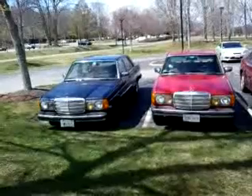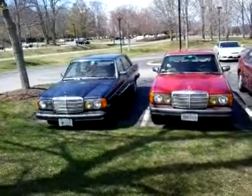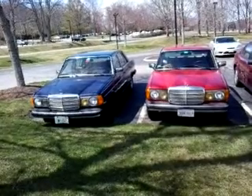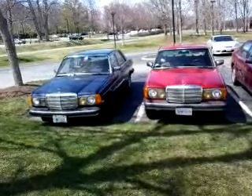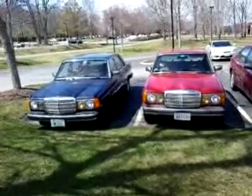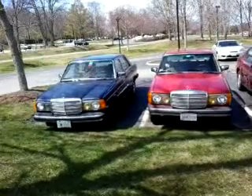Hey there everybody, this is Mercedes Diesel Guy and just wanted to show you a slightly rare occurrence — at least it's getting more rare these days in the northeast: two W123s next to each other. I'm heading up to the gym here on my lunch break, driving the Mercedes, and what do I end up parked next to?